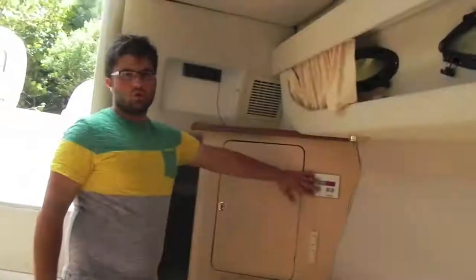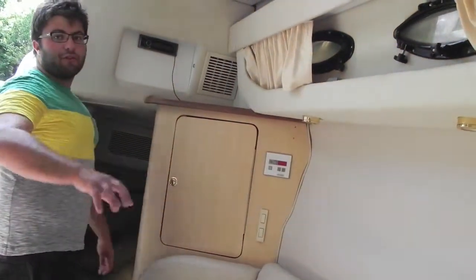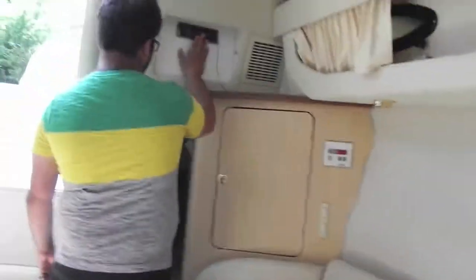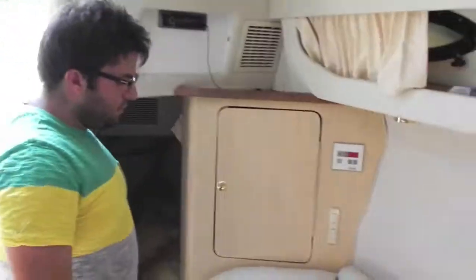You have your refrigerator right here. This boat has both AC and heat; your controller is right here. We're not hooked up to shore power so it's not going to power on right now, but everything on this boat does work. The AC turns this thing into an icebox. Kenwood radio and mid-berth.